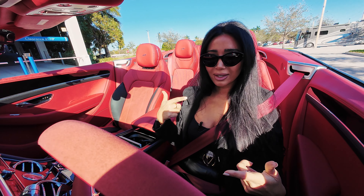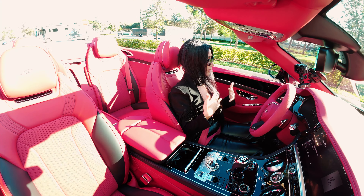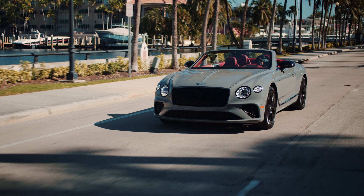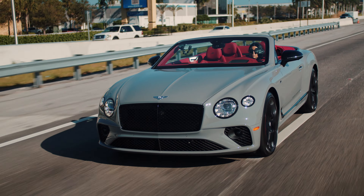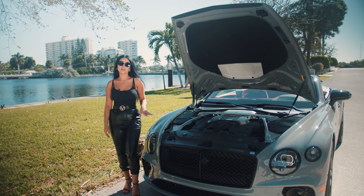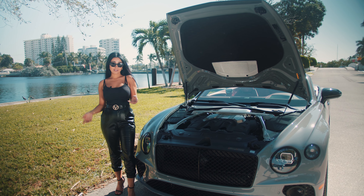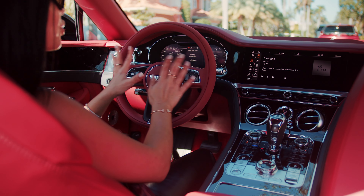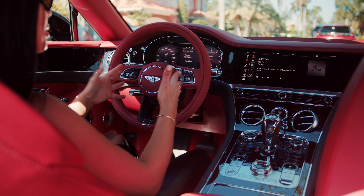It's there to counter-effect the wind cooling from the outside. Under the hood you have a twin-turbo four-liter V8 engine that pushes 542 horsepower, and it does zero to 60 in four seconds. The top speed on this beauty is 198 miles per hour. The instrument cluster is extremely easy to see and navigate.